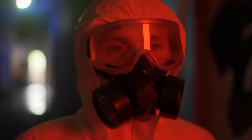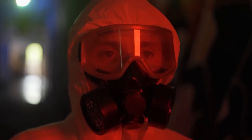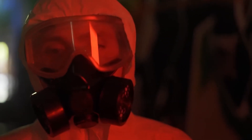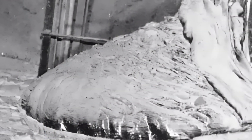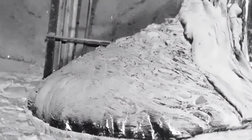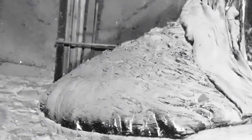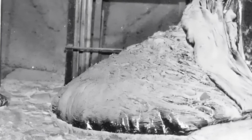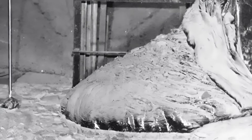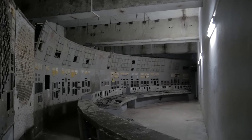Nobody knows for sure whether and how many people have caught radiation sickness from the elephant's foot and perhaps even died. There is still this mysterious picture, taken before the well-known photo of Arthur Kornieff by an unknown photographer. Some believe it to be a fake, as the photographer is unknown and nothing is known about the photo. At that time, the radiation exposure must have been very, very high, so one can only hope that if the photo is genuine, the photographer was aware of this and wore appropriate protective clothing and only spent a short time in the room.